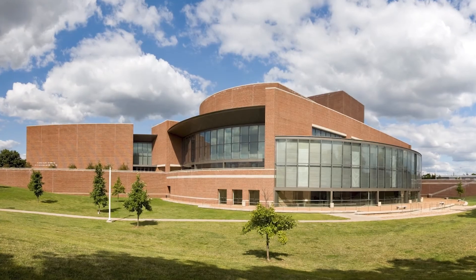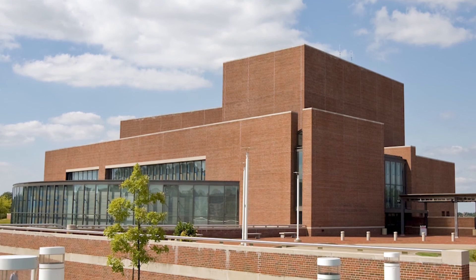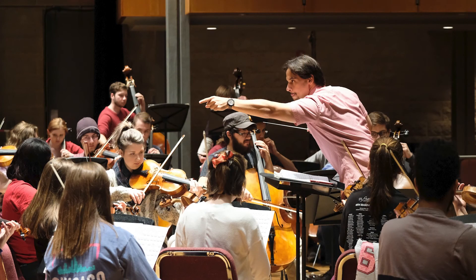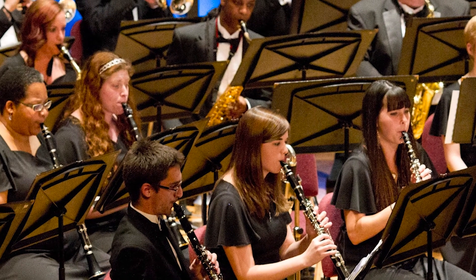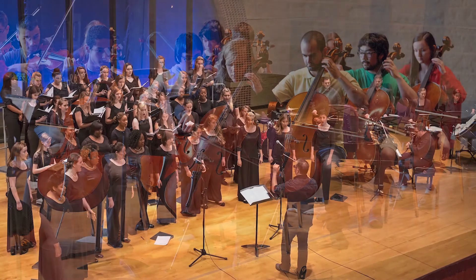The Touhill Performing Arts Center is where Optometry Commencement is held each year. Shows, concerts, and other events are held in this facility, and most events are discounted for students to attend.